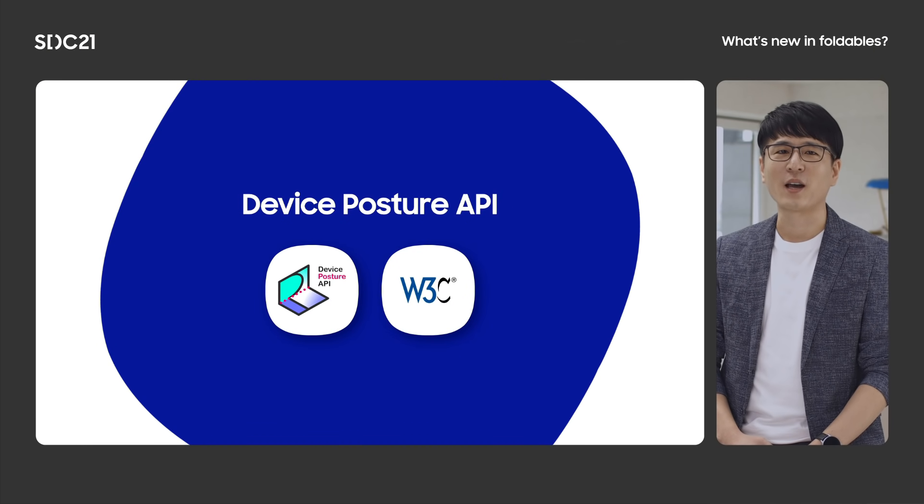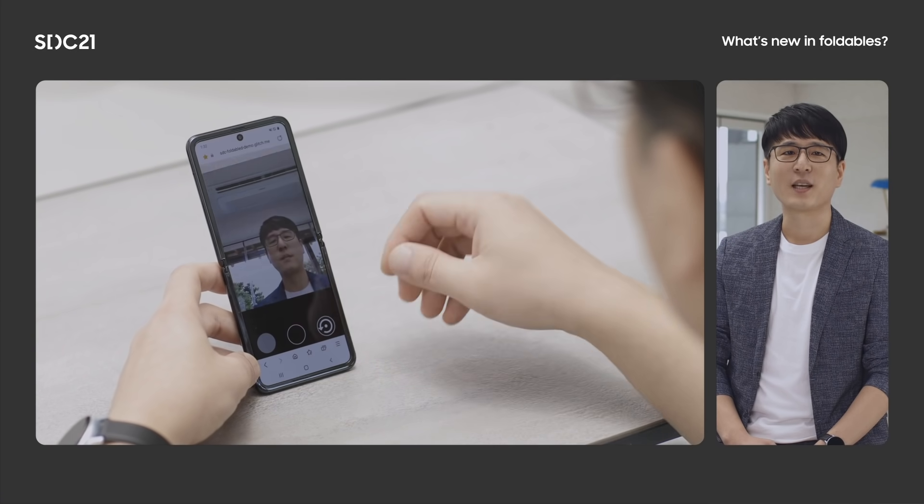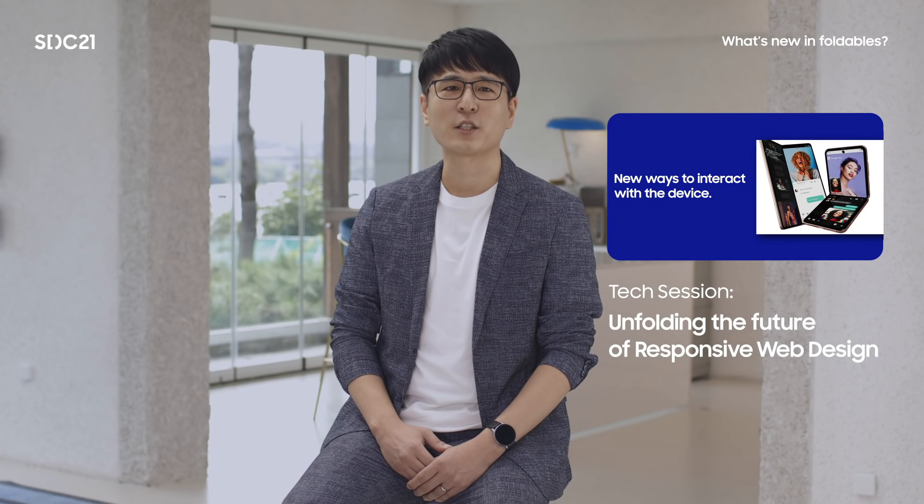By using this new standard API, web developers can provide the best user experience considering the device's posture. Three kinds of posture types have been defined: continuous, folded, and folded over. Folded is the status we are focusing on for this session — when the device is folded, it means the device is in flex mode. In a short webcam example that can be used as a base for a video call, you can see the web page has transformed when the device is folded. We will provide a code-level explanation at the tech session titled 'Unfolding the Future of Responsive Web Design.'